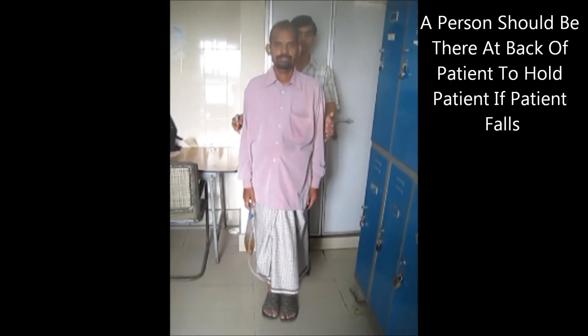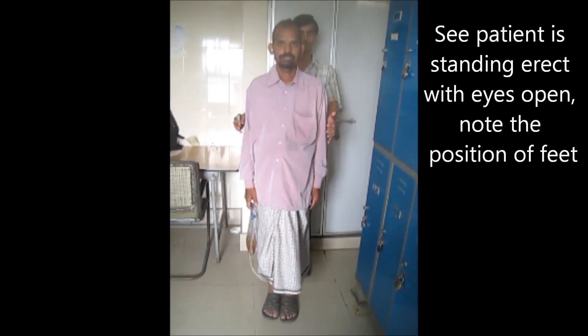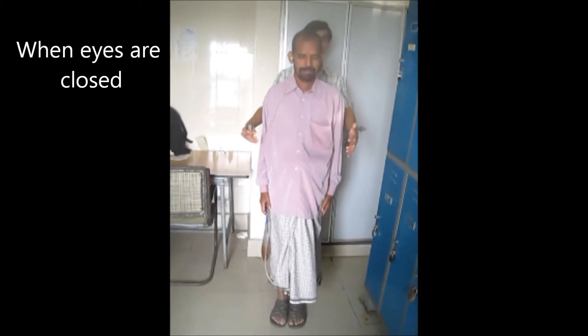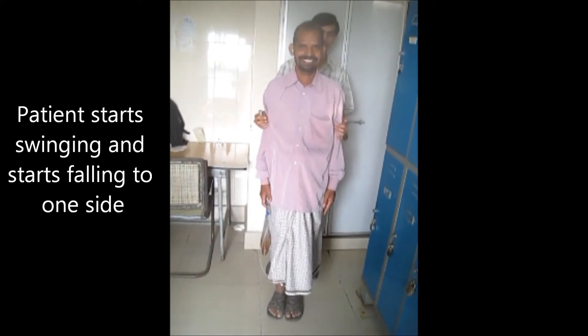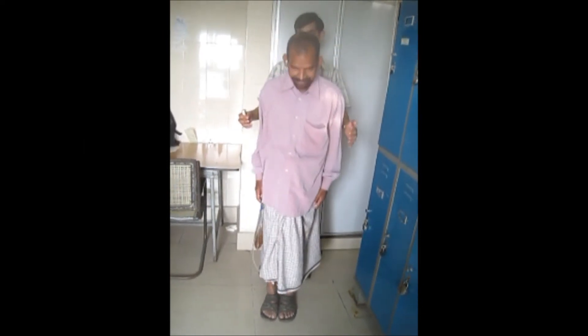Here in the video you will see a positive Romberg test. The Romberg test is also known as the drunken driving test. This test checks the proprioception of the lower body — the ability to know one's body position in space.